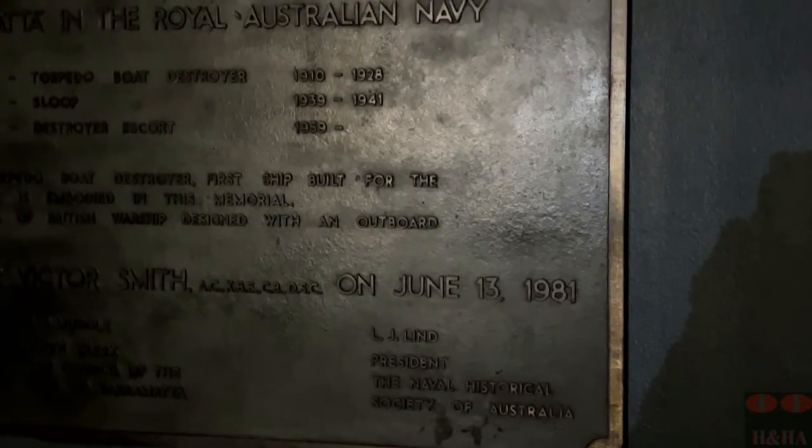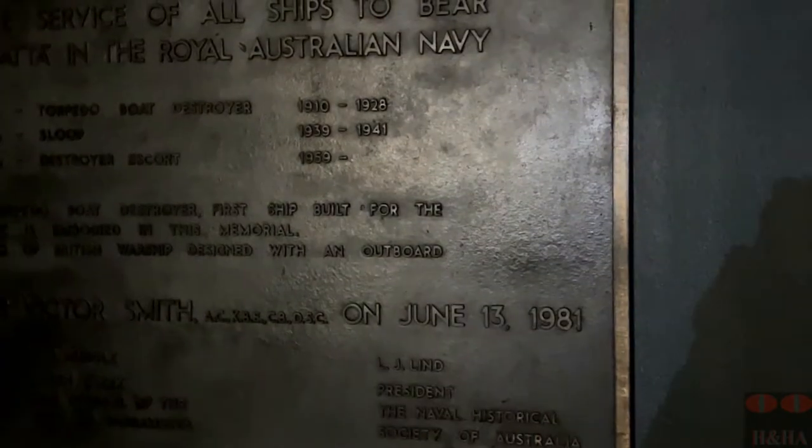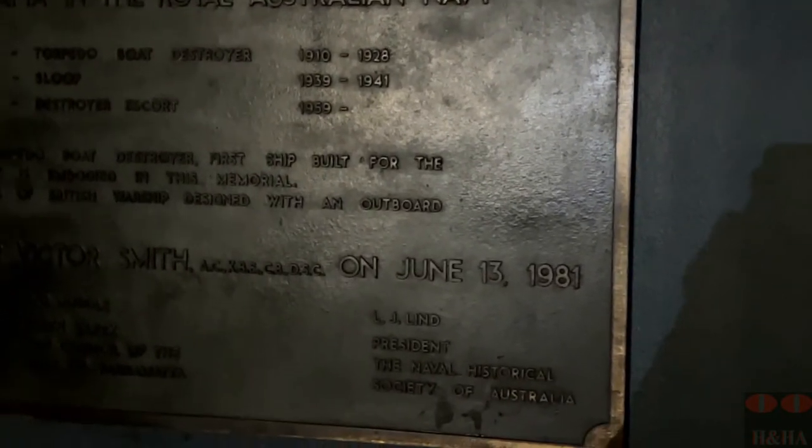Obviously the city's namesake, this was first memorialised at this point in 1981, but they have fixed it up a lot since that time.